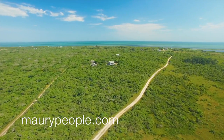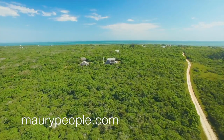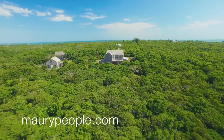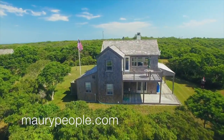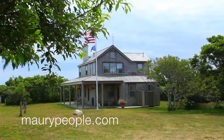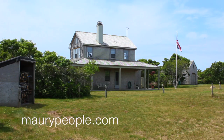Tucked In is a sensational compound on Tuckernuck Island, constructed by one of Nantucket's premier builders. The secluded 5-acre parcel of land is situated in the center of the island with panoramic ocean views and paths and trails winding through the native landscape. Tucked In is comprised of a three-bedroom main house, a charming studio, and a large barn and garage. Trails within the property wind through old oak trees and vegetation native to the island.